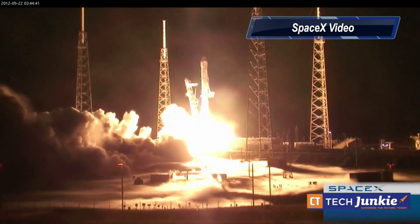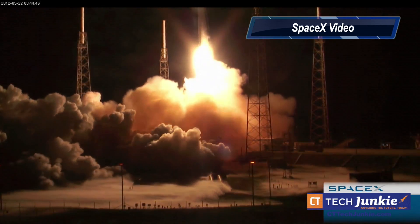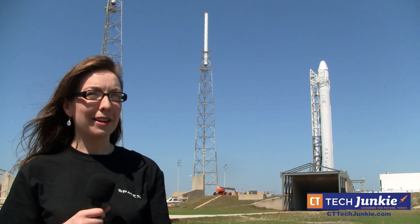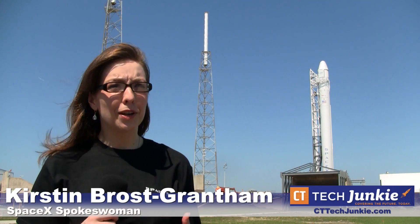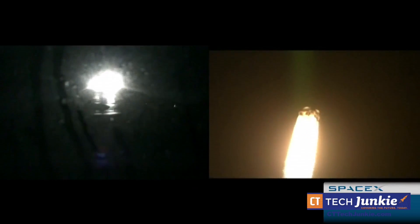With the mission finally underway after years of testing and planning, the SpaceX team is excited to begin moving toward regular space station flights. People in the company are extremely excited. I spent all day yesterday at launch control, and all the engineers have been working really hard for months. They're incredibly excited, they're incredibly proud, and they can't wait for this launch to happen. For CTTechJunkie.com, I'm Lon Seidman.